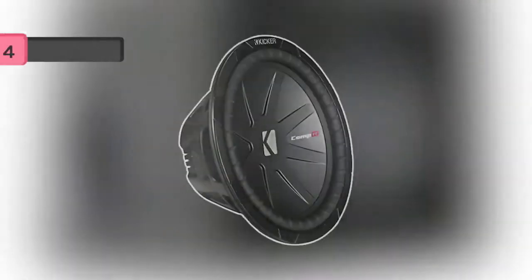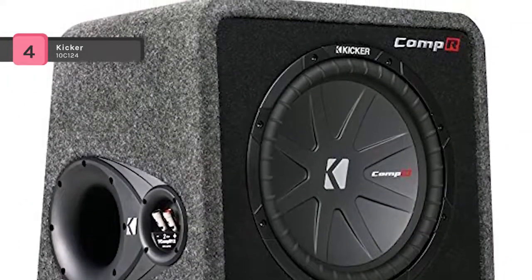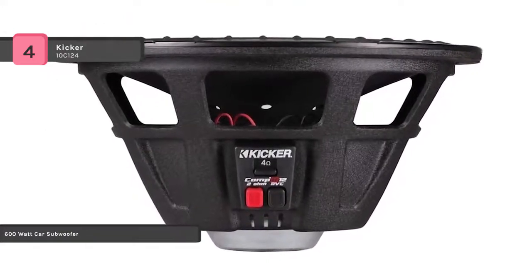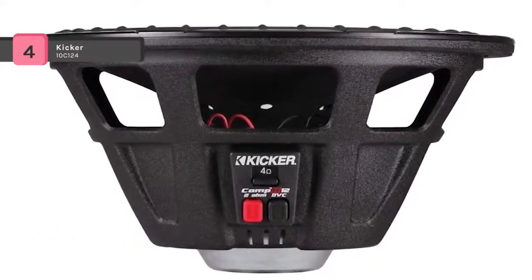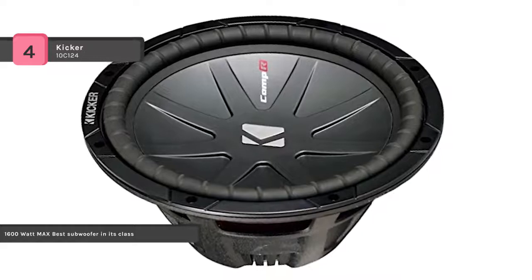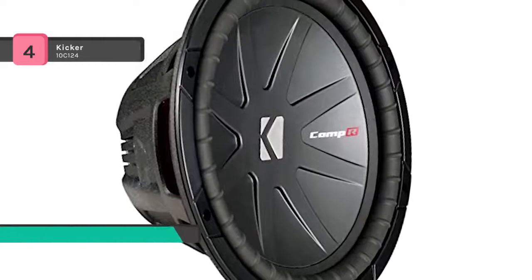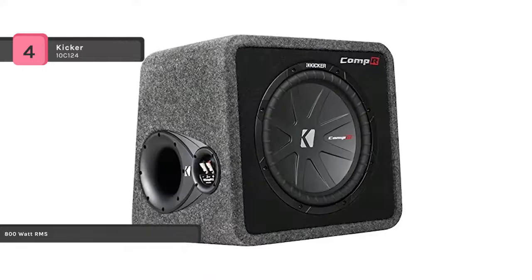The KICKR 10C124 has an extremely rigid cone along with 360 degree back bracing which eliminates distortion. It provides a double stitched surround for enhanced durability. The COMP 12 inch subwoofer works best with a sealed or ported enclosure and 150 watts of recommended power. It features updated coil cooling perimeter venting, high temp voice coil wire, and spiraled tinsel lead technology for ultimate durability. It is also versatile, performing in vented or sealed enclosures and in free air applications.